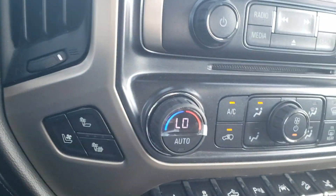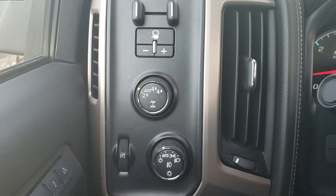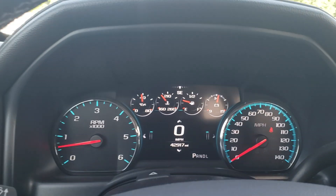You get leather heated and cooled seats, and all the premium safety features as well. Only 4,291.17 miles on the vehicle. Look forward to seeing you tomorrow, Jose. If you've got any questions, let me know. Thank you, sir.